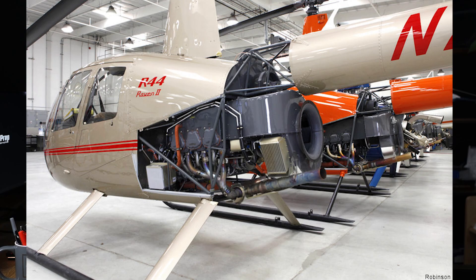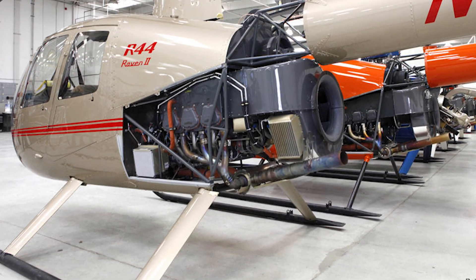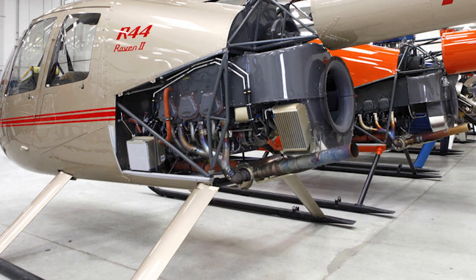The exhaust system channels hot gases away from the engine and helicopter structure, reducing heat buildup and preventing damage to its components. The system is designed to minimize back pressure and ensure efficient engine operation.